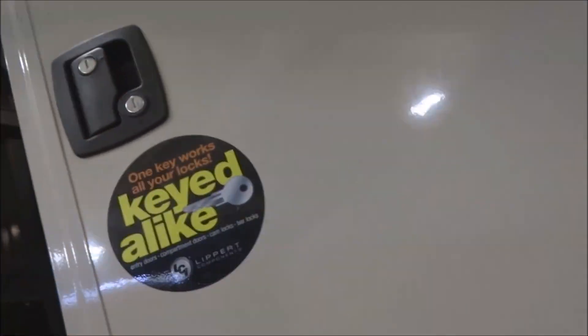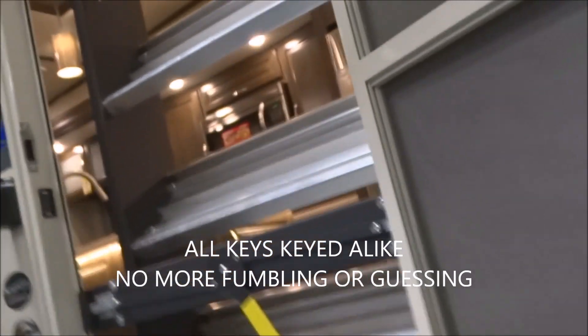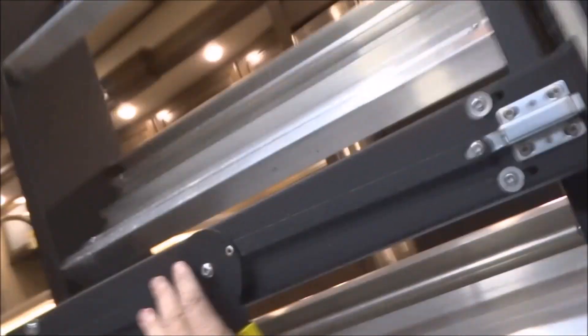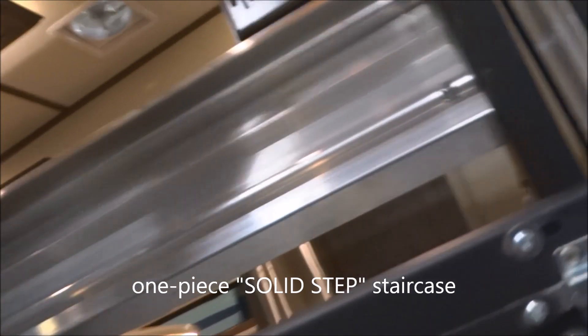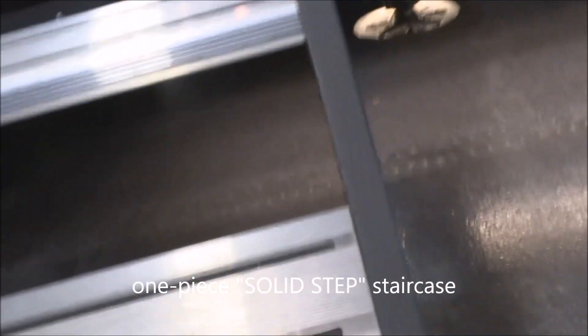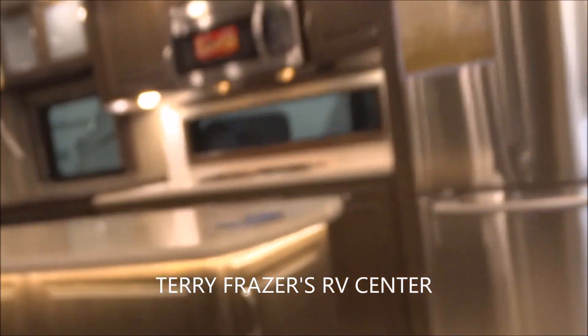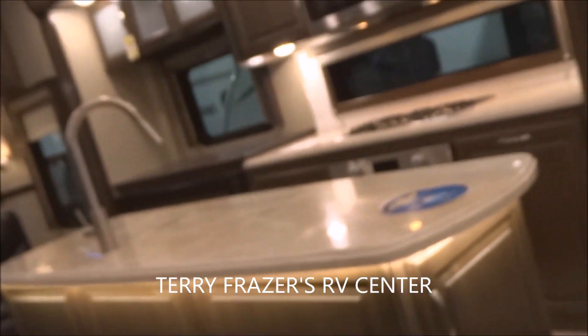Let's take a look towards the inside here where we've got the folding entry-assist handle. All your keys are keyed alike — no more fumbling around for color-coded keys. This is the one-piece solid step staircase — deploy it very quickly here. Let's step onto the interior with another reminder: this presentation is brought to you by Terry Frazier's RV Center in Eldridge, Iowa.